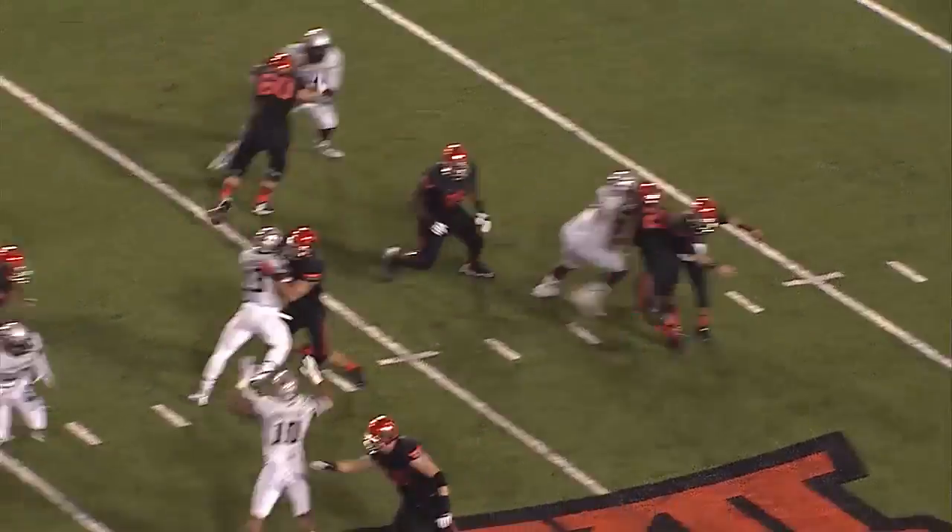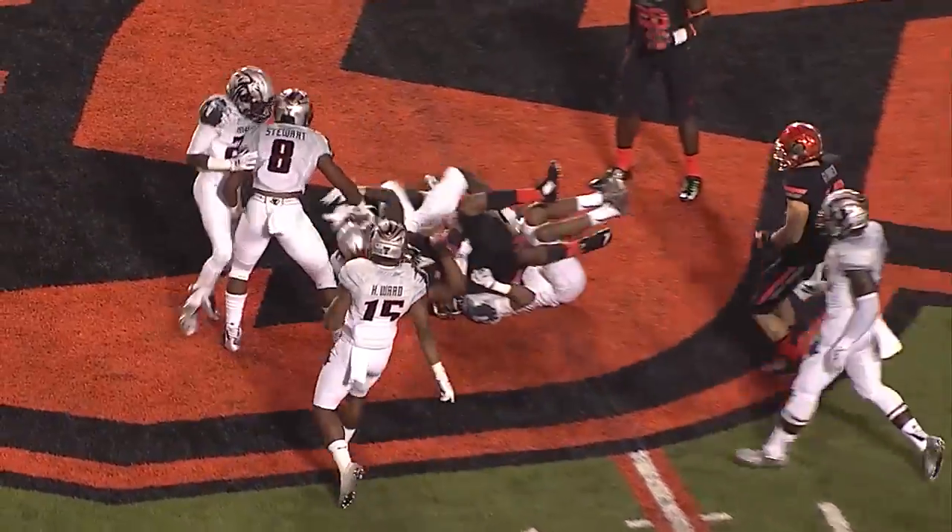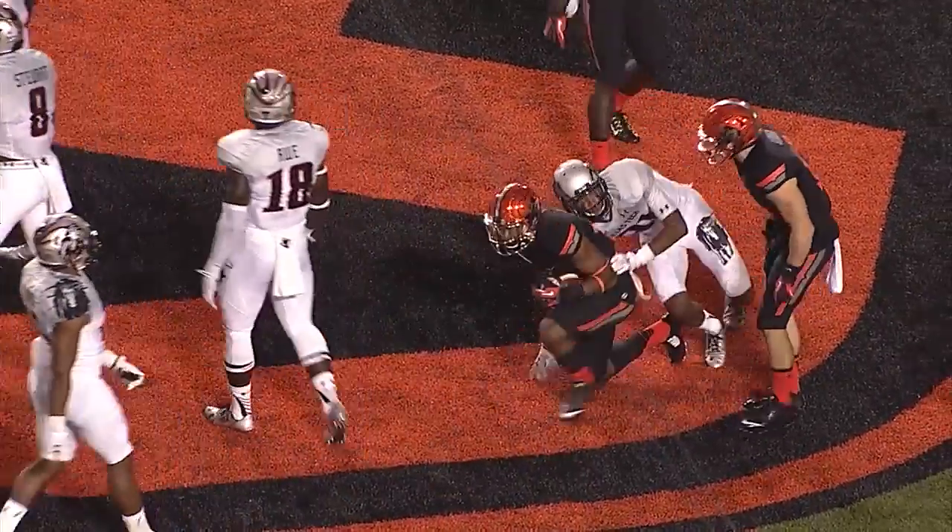First and 8. Garman's back to pass, fires over the middle, caught by Chris Lacy! To the 45, and he carries tacklers to the Texas Tech 49!